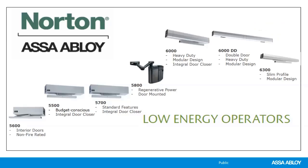Norton has seven operators in their family, and they are designed, engineered, machined, assembled, tested, packed, shipped, and supported from Monroe, North Carolina. These low energy operators are for swing doors, which means that they're operated by some type of knowing act. This could be a switch, a card reader, a depression of a switch, or a wave to open switch. They won't be activated by a sensor — if you see an operator that opens automatically when you walk up to it, that's a high energy operator, which is not manufactured by Norton.